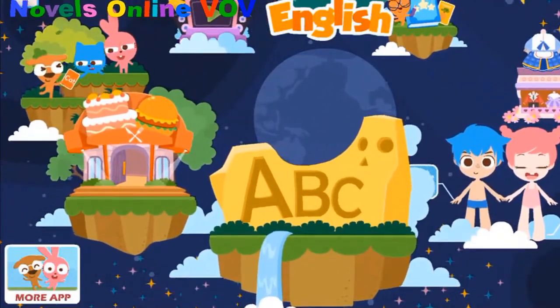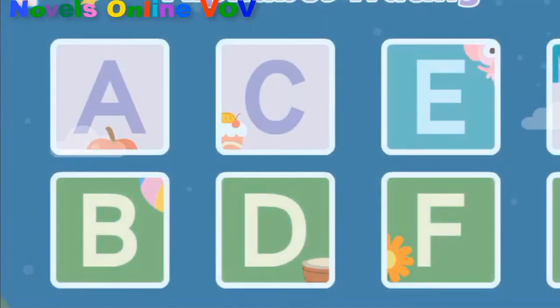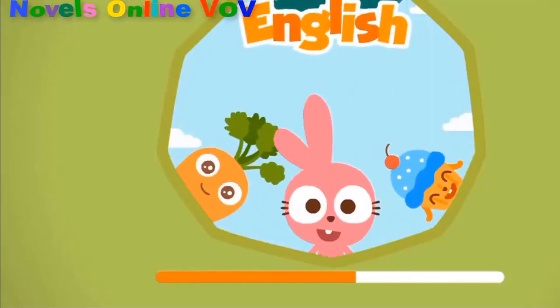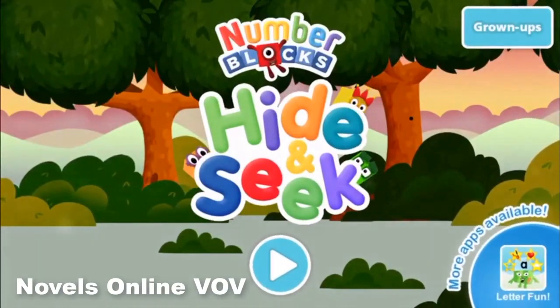Alphabet. Blocks. Hide and seek. And I'll see you next time.